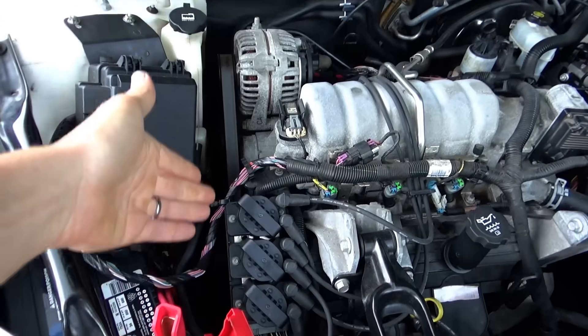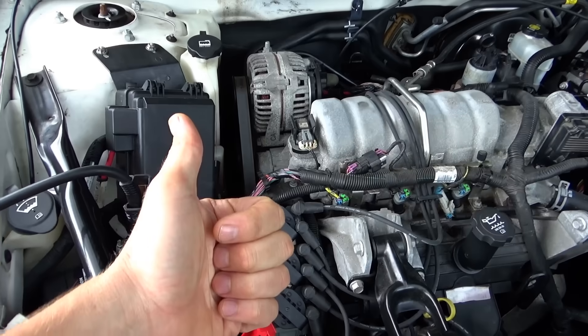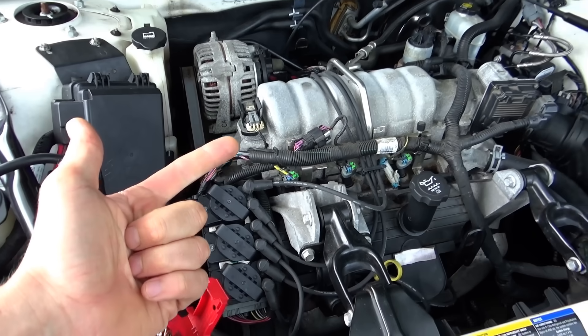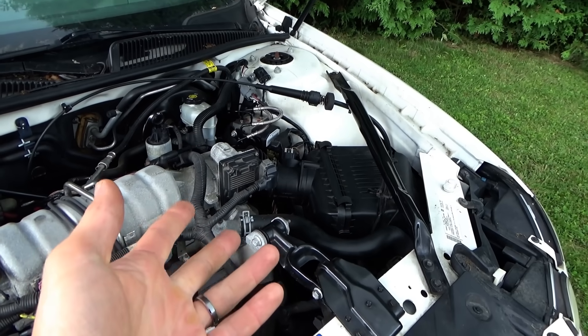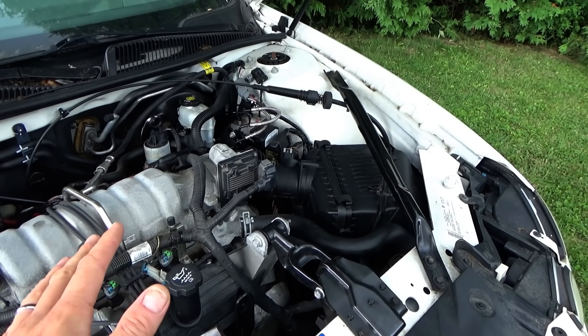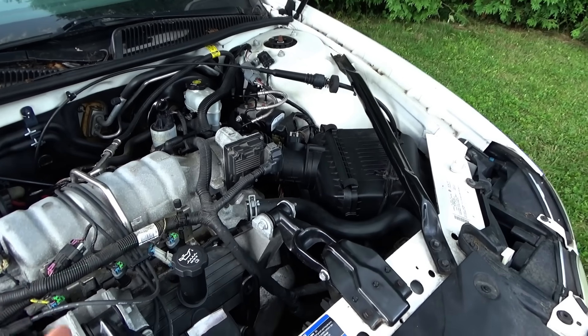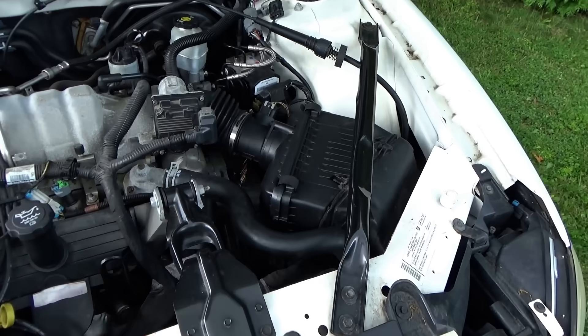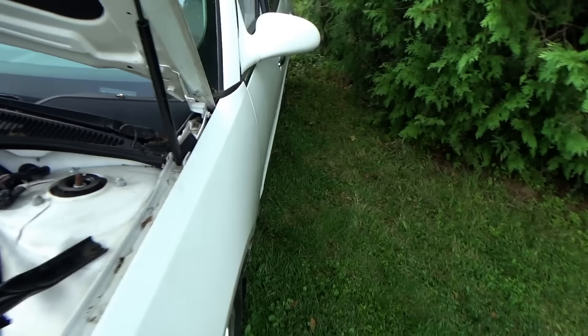Parts replaced include the ignition control module, all the ignition coils, spark plugs, wires, crankshaft position sensor, and camshaft position sensor. He tried a refurbished ECM but that made it not crank because the immobilizer couldn't relearn. So he put the original engine computer back in. Now it's a crank, no start, no code set.